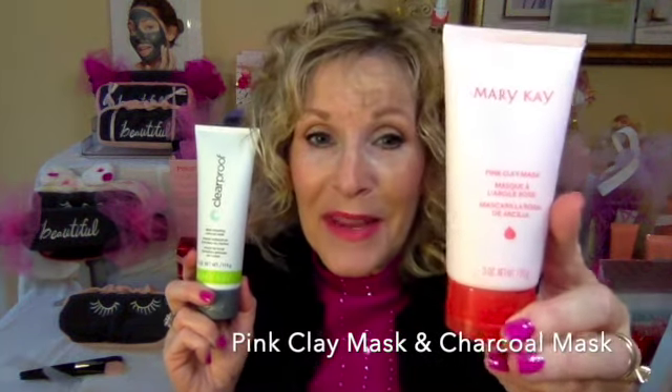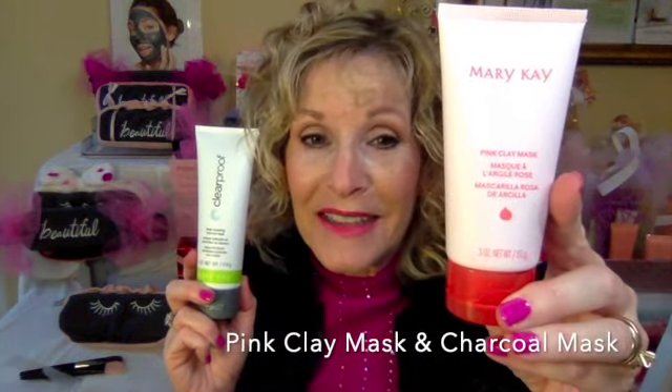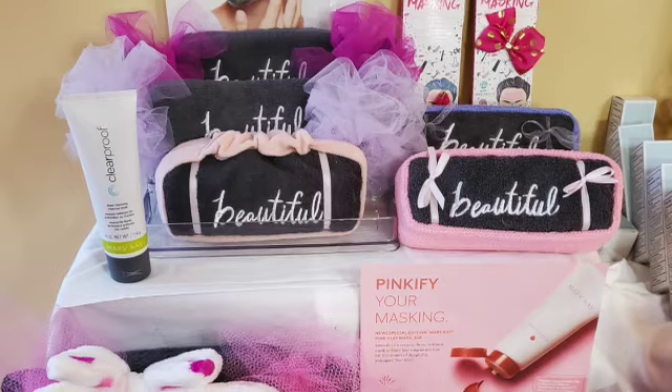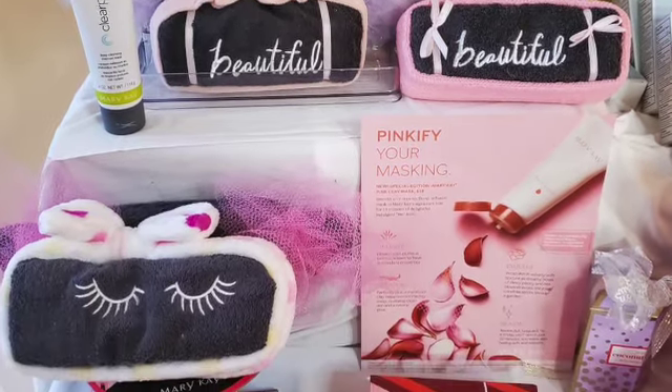We're in our masking section now. We have a new one — pink clay mask with antioxidants, mineral rich, and has plumira extract in it. And our fave charcoal mask — all the wonderful masks that we have. I love packaging like this, and we have a new washcloth this year.